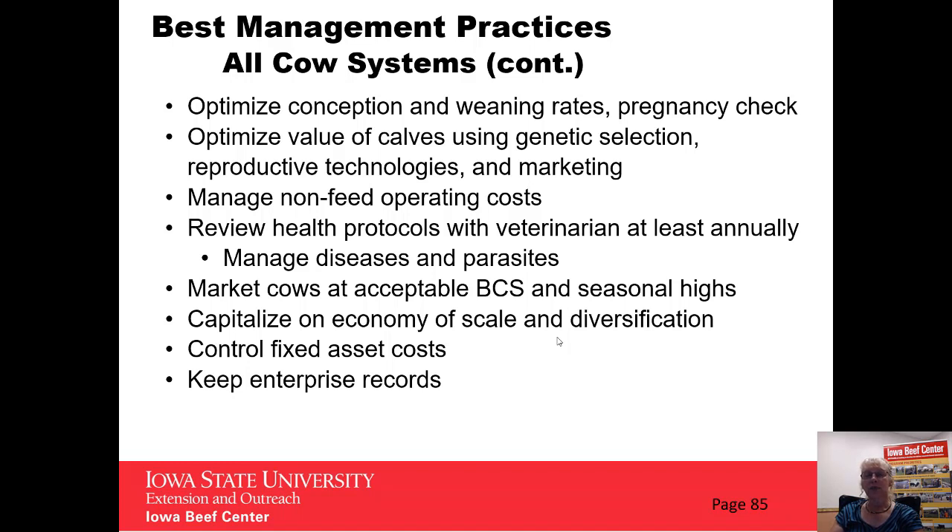Beyond feed, we're looking at what all herds need to do: we need to optimize conception and weaning rates. We need to be doing pregnancy checks and using that as a tool for our culling practices. We want to look at how we add value to the calves by genetic selection, selecting those sires that are going to give us the best product for the market we're targeting. Looking at utilizing reproductive technologies if they can work in our operation, and then marketing those calves to add value to them.